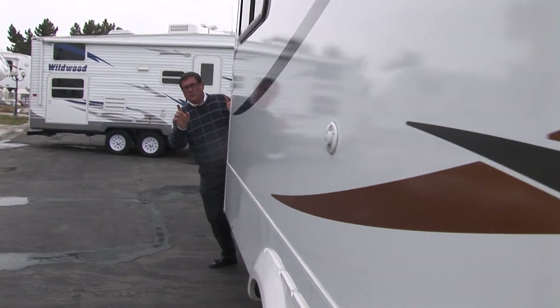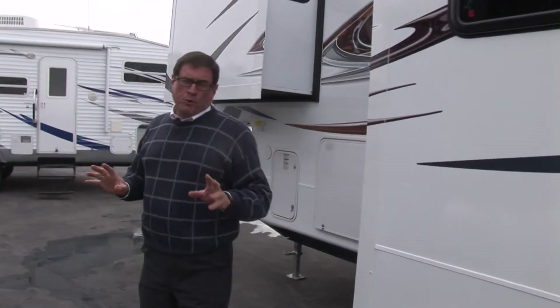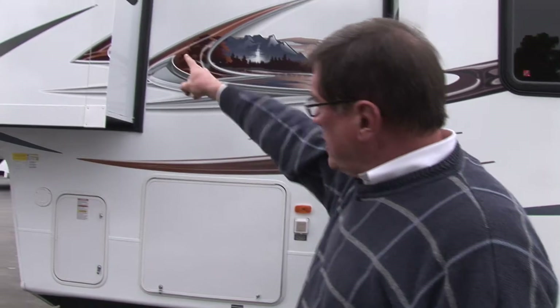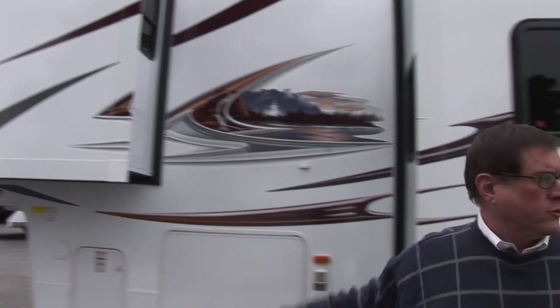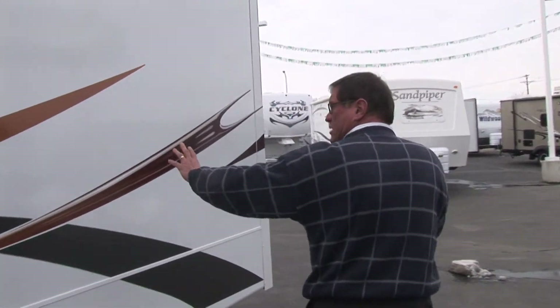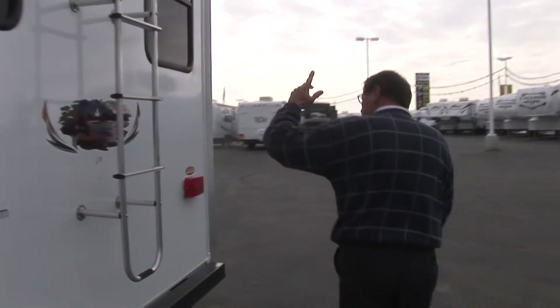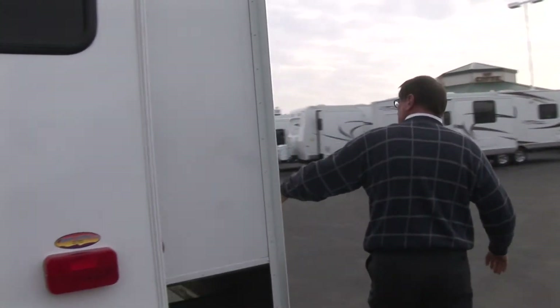One of the things you're going to notice about this trailer is that it's got sliders everywhere. For a high-profile 34-footer it's a quad — four slides. You've got the master bedroom, you've got the dining room area right here, you've got the left side bunk on the back, and clear around on the other side yet another rear bedroom compartment slider.